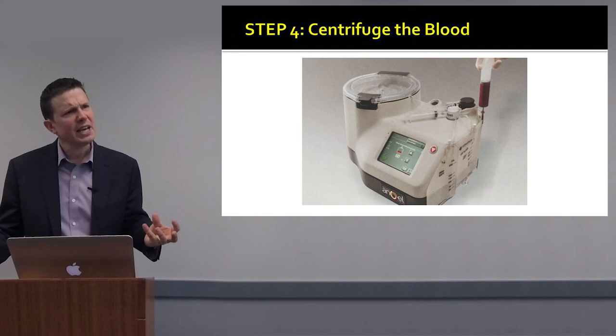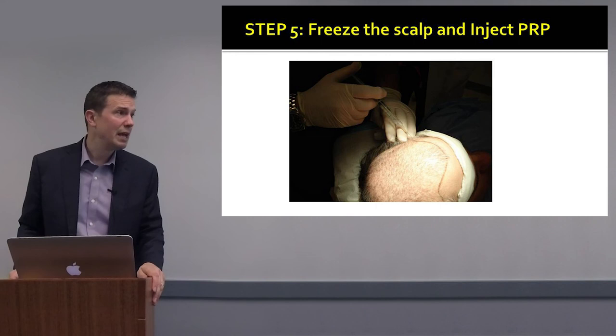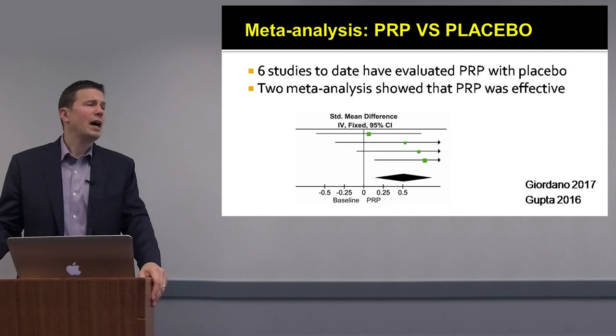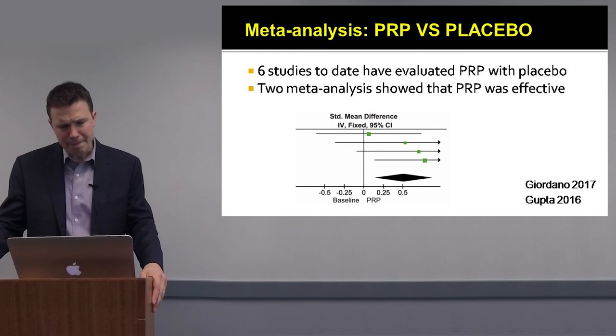From 120 mls of blood, we typically get about 3 to 5 milliliters of concentrated PRP, which is 17 times above baseline. We dilute it in platelet-poor plasma to achieve a concentration between 3 and 7 times above baseline. We do use anesthesia — lidocaine is injected into the scalp to provide freezing — and then the PRP is introduced into the scalp.